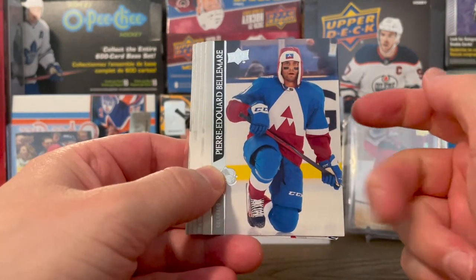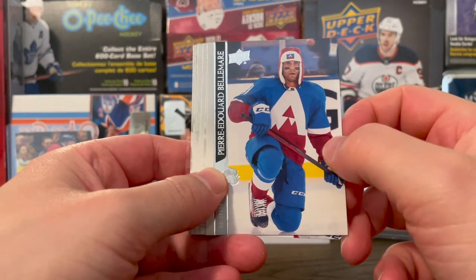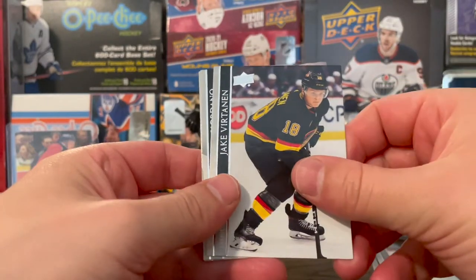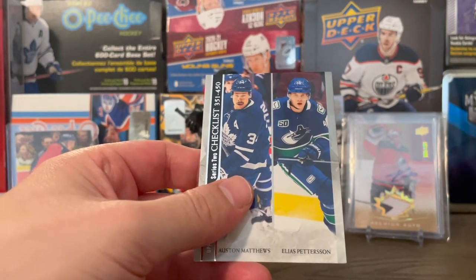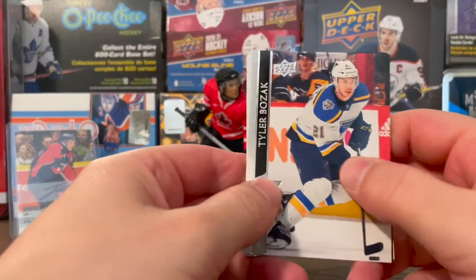Interesting photo there — he looks indoors, maybe a Winter Classic, maybe not. Could be outside. Vasilevsky, Nyquist, Sundquist, Jake Virtanen, Mark Giordano, and here's the checklist of Matthews and Pedersen. Still looking for that first Young Guns here in this box.